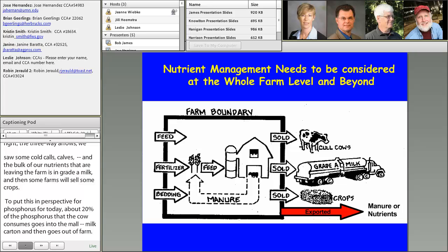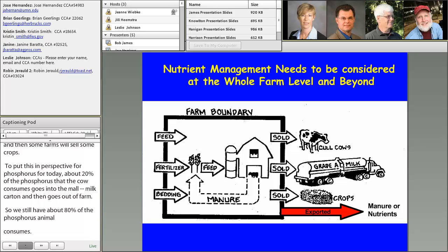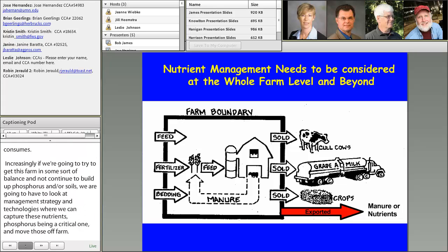So increasingly, if we're going to try to get this farm into some sort of balance and not continue to build up phosphorus in our soils, we're going to have to look at management strategies and technologies where we can capture these nutrients — phosphorus being a critical one — and move those off farm. That's a little bit of what I'm going to visit in the next few minutes.